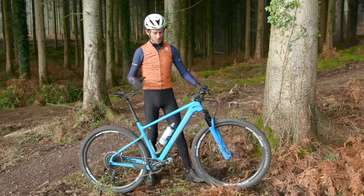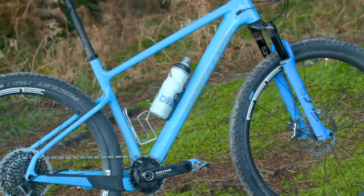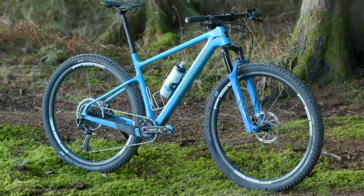Obviously we jest — just because it has Santa Cruz written down it and it's in a very cool colour doesn't mean it's an amazing bike. What we really want to know is how it rides.